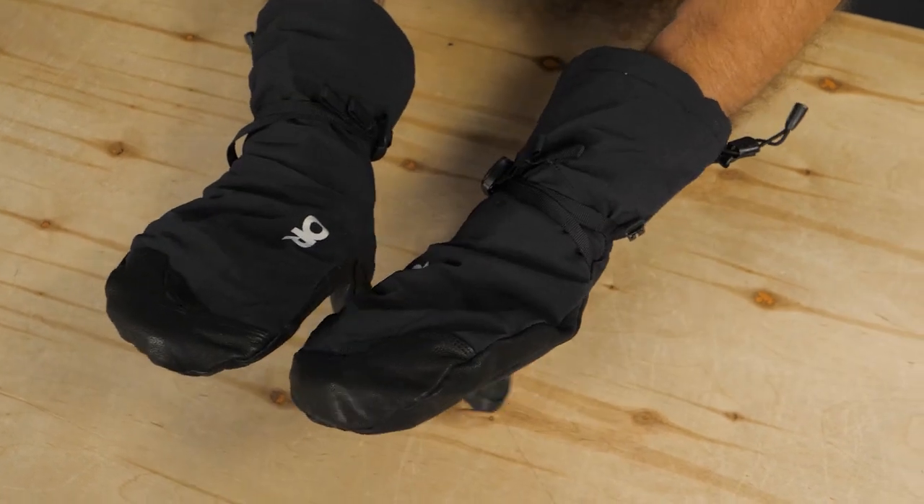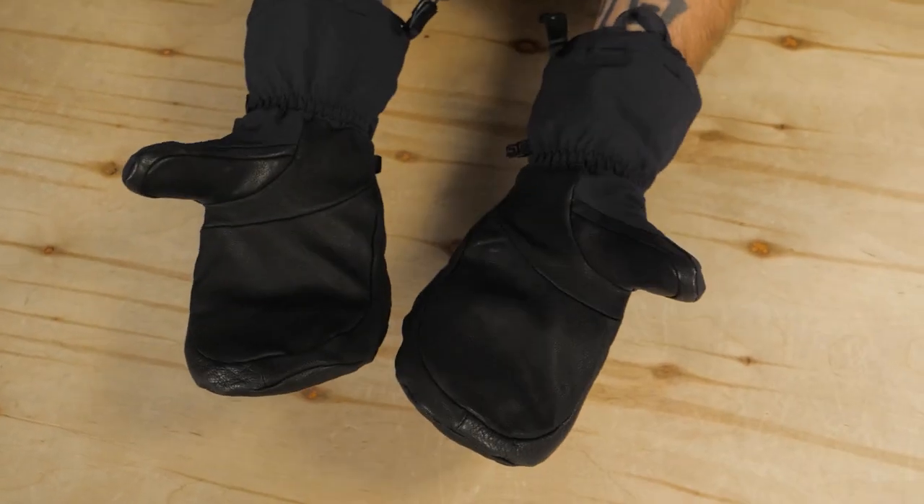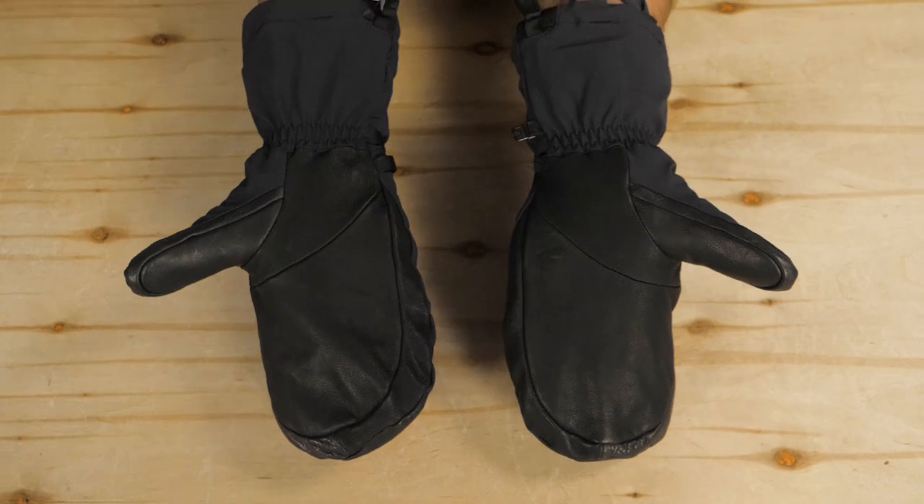They're also waterproof thanks to Ventia inserts beneath the flexible stretch woven nylon exterior. Thanks to this construction, your hands remain dry and able to flex and move.